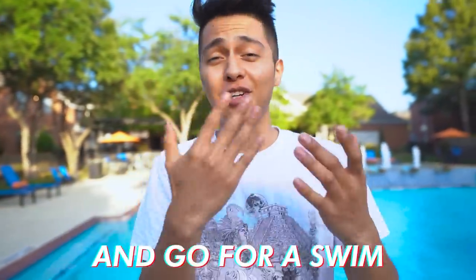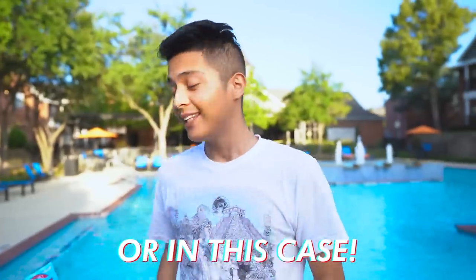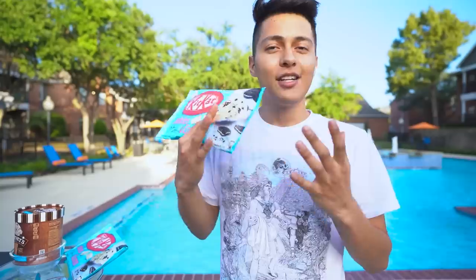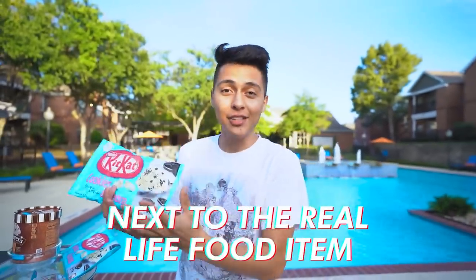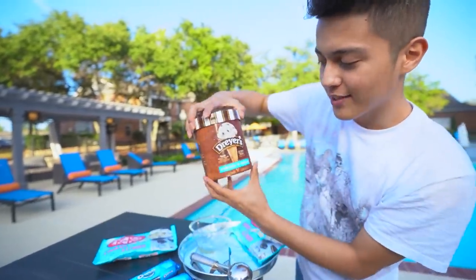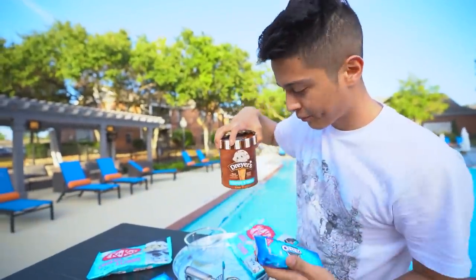We're over here by the pool — not to swim, but to take a few product pictures for Instagram. A lot of the snacks we sell are inspired by real life food items, like the Lay's squid, the Pepsi peach, or in this case the KitKat cookies and cream from Japan. I woke up one day and thought: what if we actually take a picture of the snack next to the real life food item? So I got Dreyer's cookies and cream ice cream and some cookies to crumble on top.